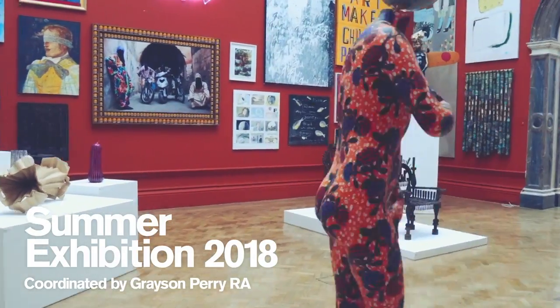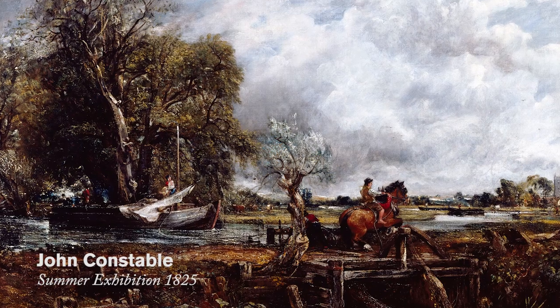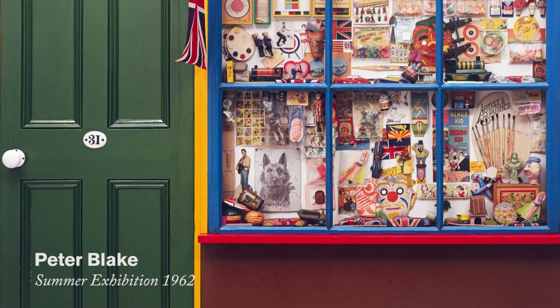And alongside the summer exhibition we'll celebrate this annual art extravaganza with a look at key moments in its 250 year history.